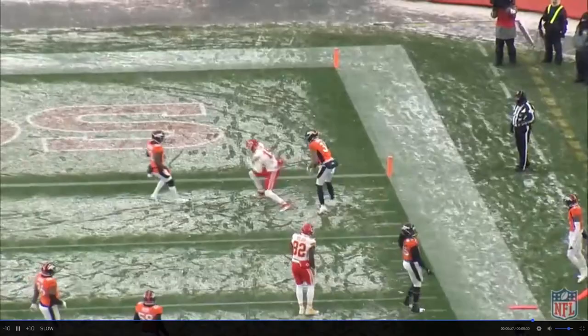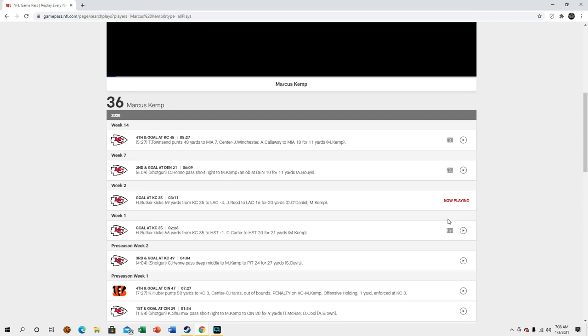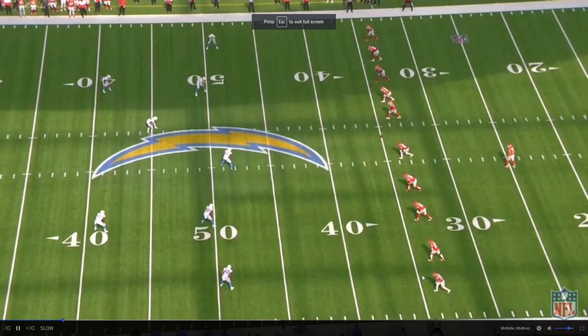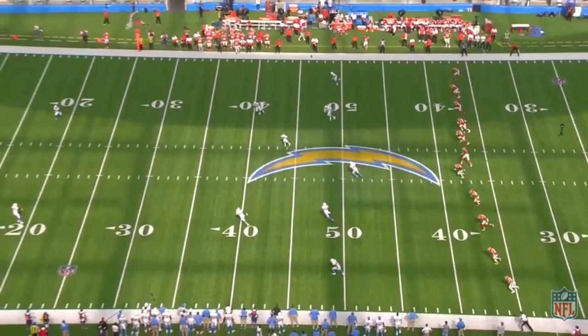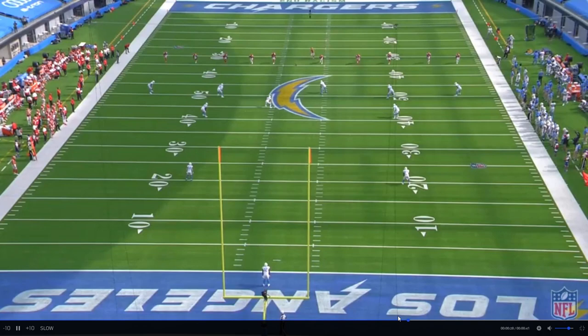Good old Chad Henne. We'll probably have to look at 2019 a little bit too. More special teams — that's good to know. He is a special teams guy.